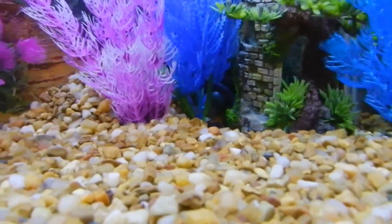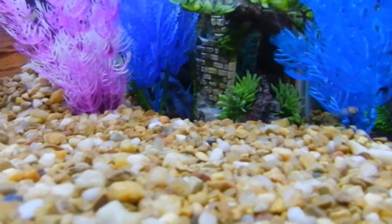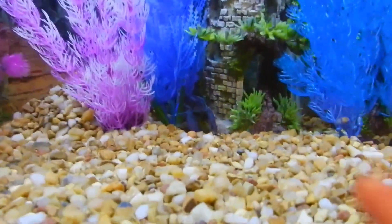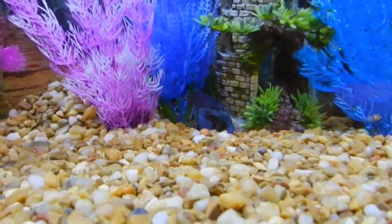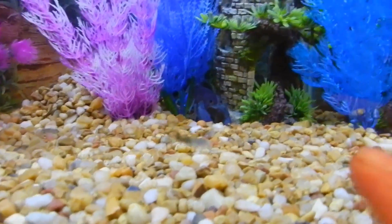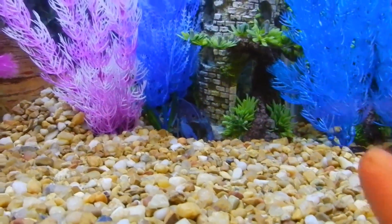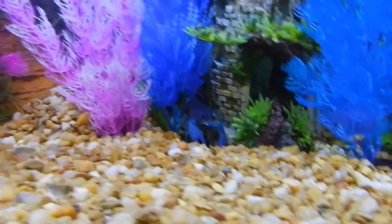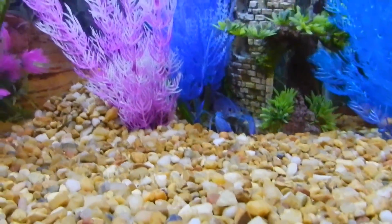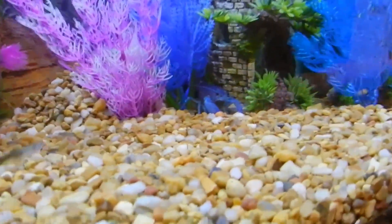Hey everybody, here's Wanda. She's been hiding for a couple of days, and I saw her going across the tank with a whole bunch of stuff under her rear tail that looks like eggs. What I'm trying to do is get her to come forward. I'm really worried — if she has eggs, there's no male in there to fertilize them. I don't know if they need to be fertilized. They look like a good hundred eggs, and I don't want a hundred crawfish. I might have to set up a whole tank for crayfish.